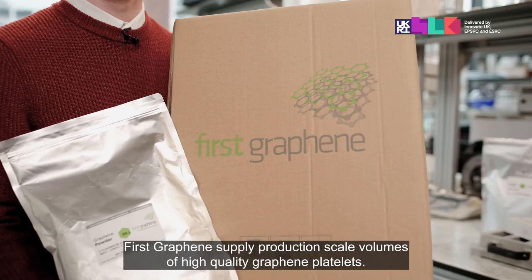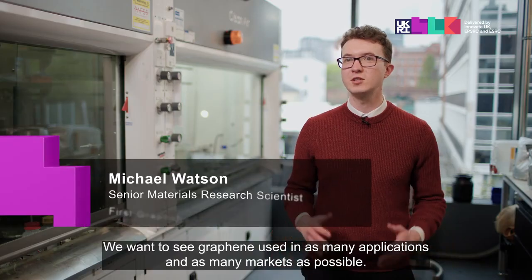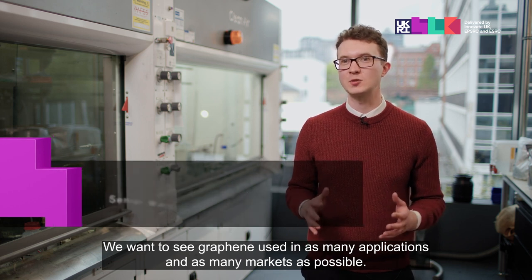First Graphene supplies production-scale volumes of high quality graphene platelets. We want to see graphene used in as many applications and as many markets as possible.